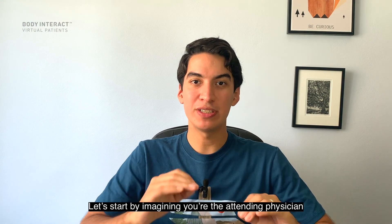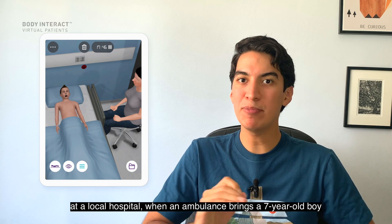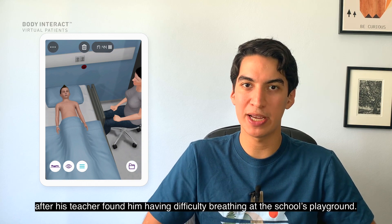Hi everyone! Let's start by imagining you're the attending physician at a local hospital when an ambulance brings a seven-year-old boy after his teacher found him having difficulty breathing at the school playground.